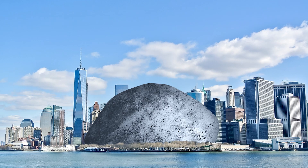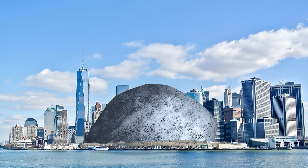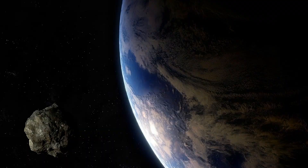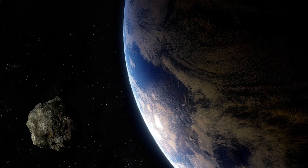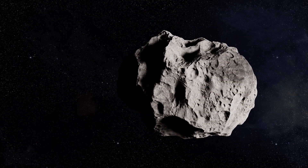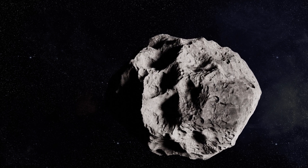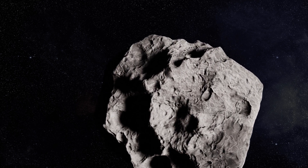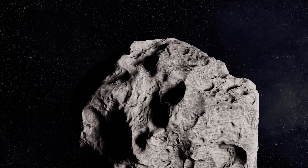At a diameter of 370 meters, or about 1,200 feet, an asteroid the size of Apophis is estimated to impact Earth about once every 80,000 years. An impact of this size would release 1,200 megatons of energy, which is far less than the dinosaur-killing Chicxulub impact, which released around 100 million megatons of energy. Still, that's enough to cause widespread destruction up to several hundreds of kilometers from the impact site.